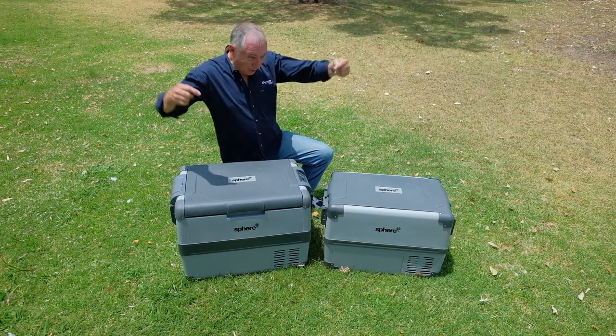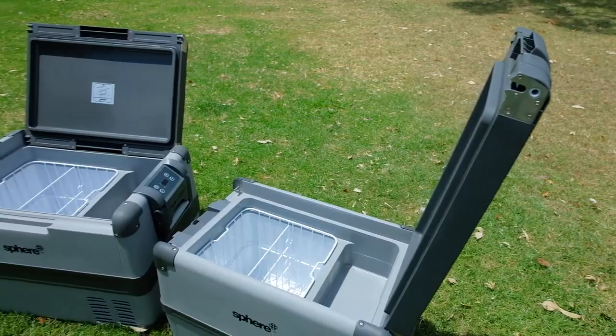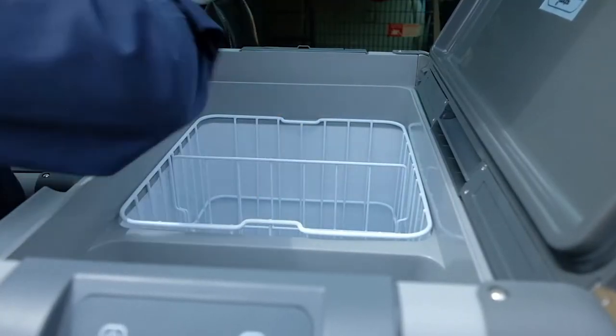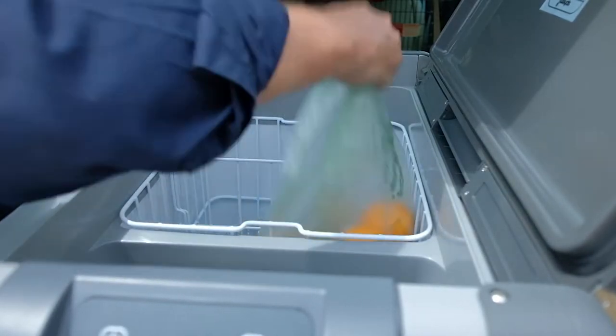If you're going on a big trip this year, you're going to need one of these. Having a Sphere RVX fridge freezer from Coast to Coast in your four-wheel drive means you won't have to rely on just your van's fridge.